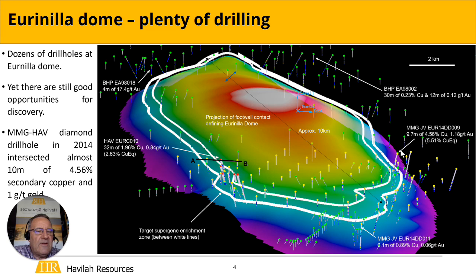Probably the most interesting hole that was drilled was by MMG in joint venture with us back in 2014, and that hole achieved an intersection of almost 10 metres of over 4.5% copper and over a gram gold.